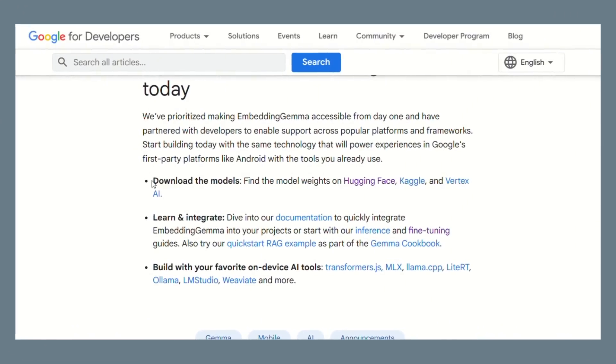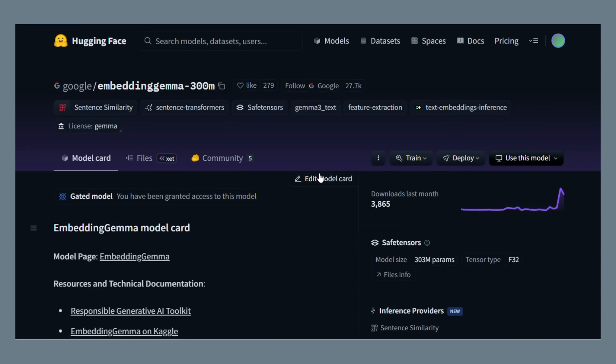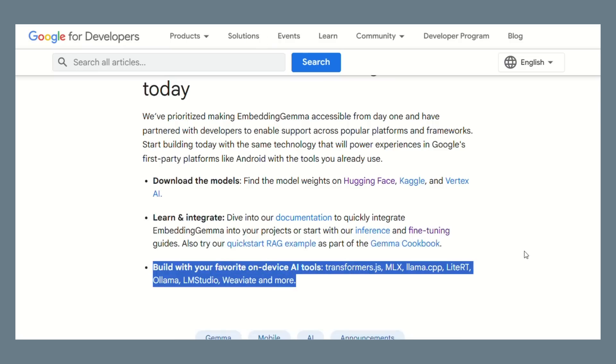To use this, download the model from Hugging Face — just search for 'Google Embedding Gemma.' You can also get it from Kaggle or Google's Vertex AI, all free. For the simplest setup, use Sentence Transformers — it's a Python library. Import Sentence Transformers, load the model, encode your text, done.